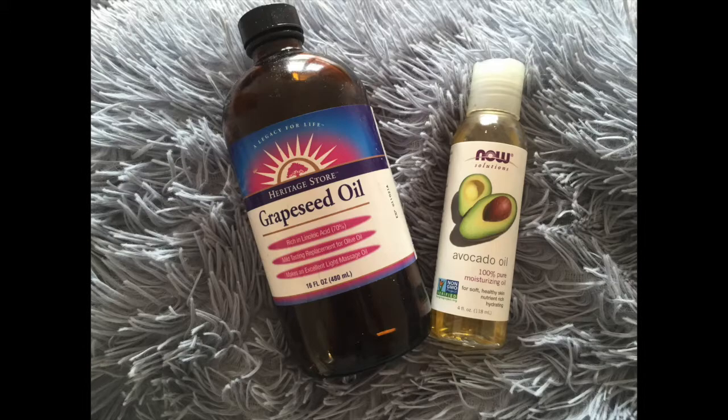Not only does grapeseed oil complement the smell of Thieves oil well, but I have sensitive skin and it works great for me. Add 15 drops of your Thieves oil solution to 6 teaspoons of whatever carrier oil you choose. Apply all over your body and don't forget the bottom of your feet.